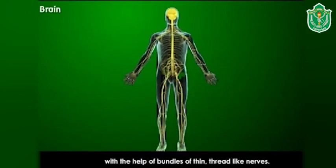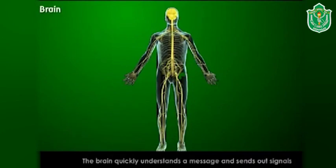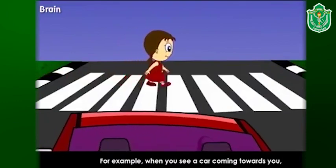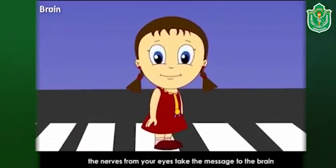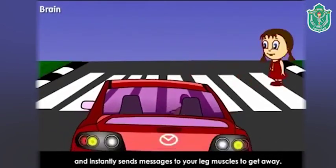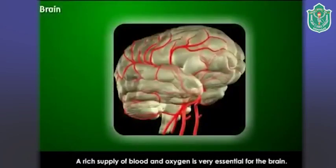The brain is protected by the hard skull. The brain receives messages from different parts of the body with the help of a bundle of thin thread-like nerves. The brain quickly understands a message and sends out signals through nerves to different parts of the body to react accordingly. For example, when you see a car coming towards you, the nerves from your eyes take the message to the brain at great speed.